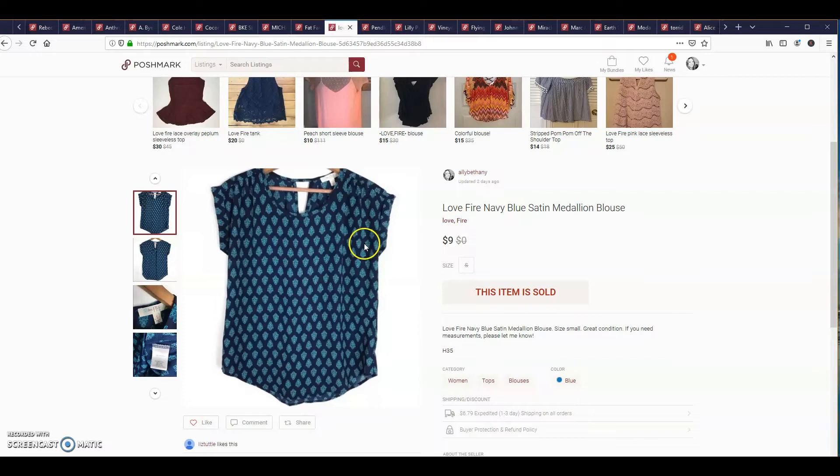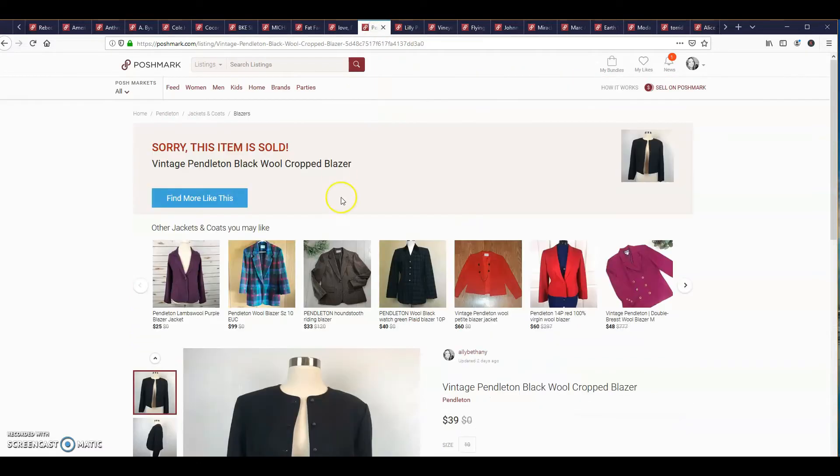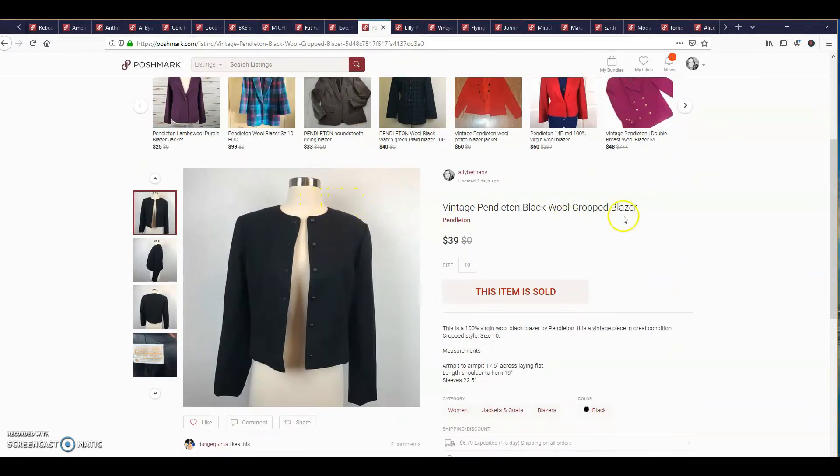This vintage Pendleton black wool crop blazer sold for $39 — my full asking price. Lilly Pulitzer Whitaker dress in blue sold for $20.